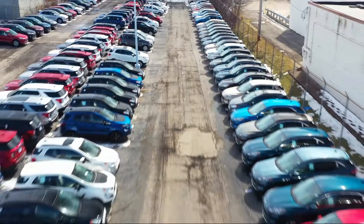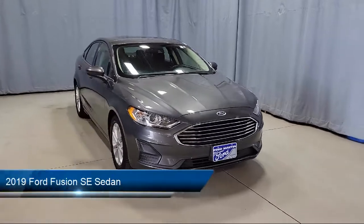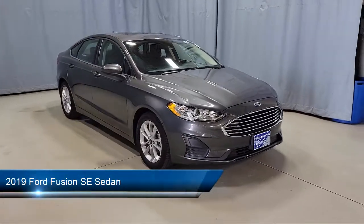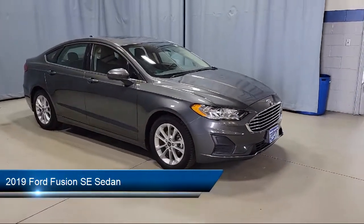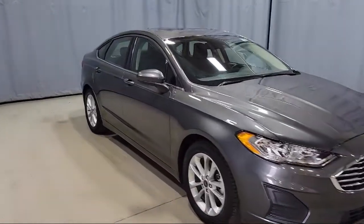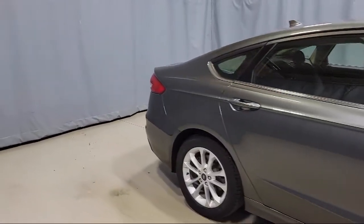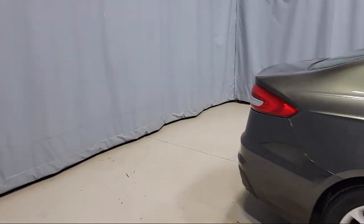Welcome to Fred Martin Ford, and here's a look at another one of our great vehicles from our inventory. This vehicle comes equipped with Ford Pass Connect, Ford Co-Pilot 360 Assist, Sirius XM satellite radio, auto high beam headlamp control, rain sensitive windshield wipers, and keyless entry.